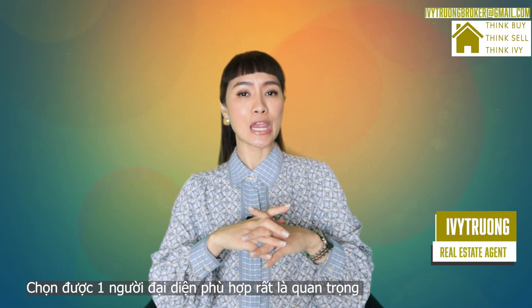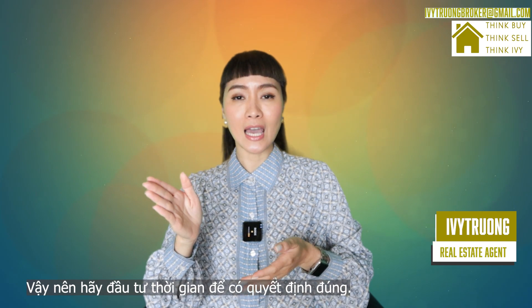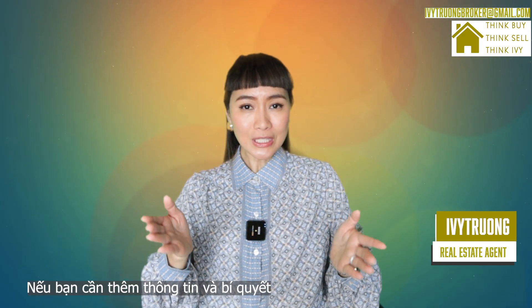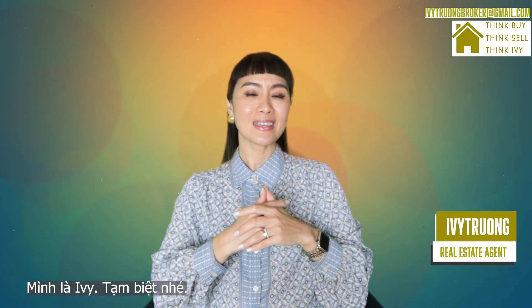Selecting the right buyer's agent will make a huge impact on your real estate transaction, so take your time to make the right and informed decision. If you need any more tips and advice, don't hesitate to reach out. My name is Ivy, and goodbye for now — see you next time!